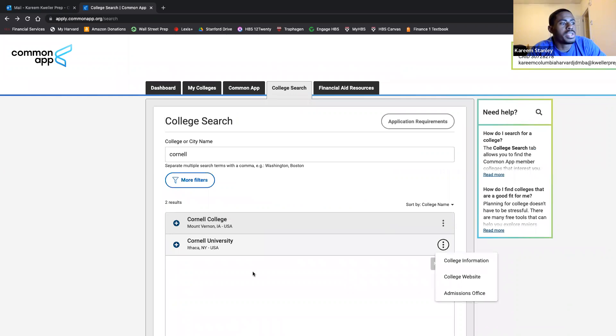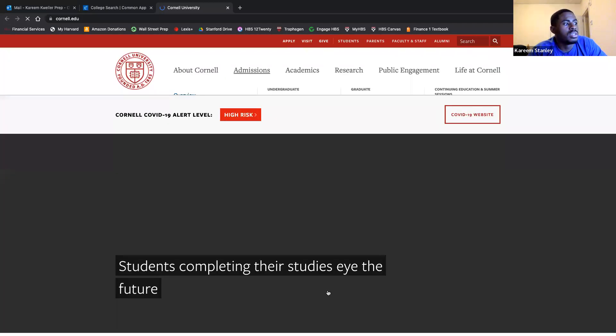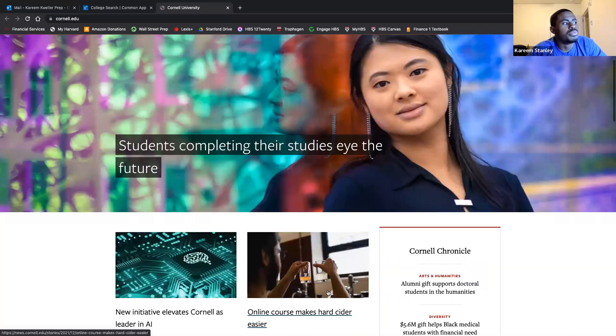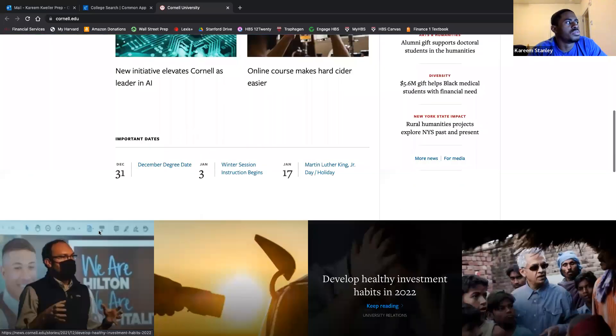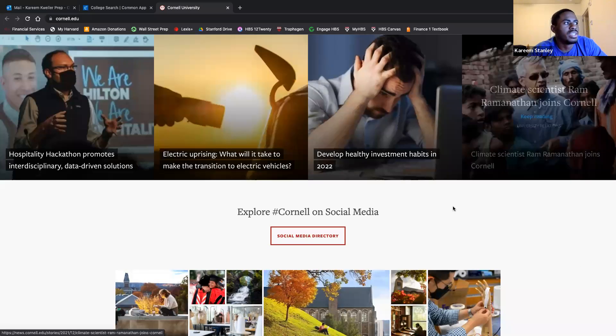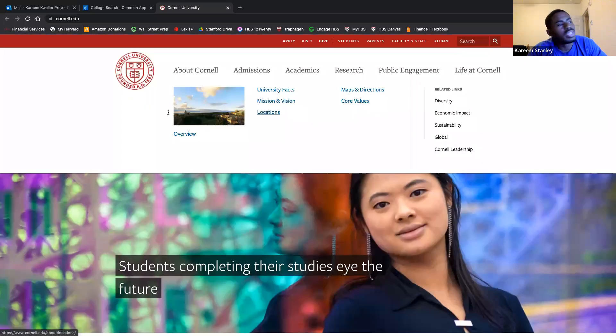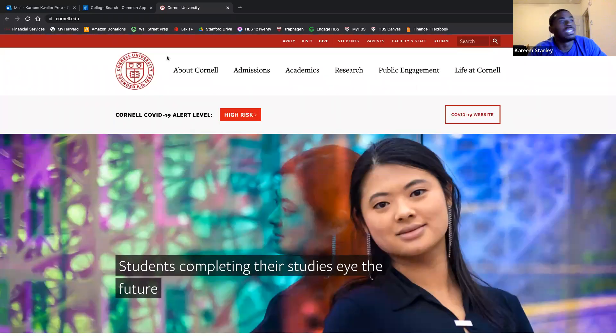If we click on 'college website' for Cornell, it hyperlinks you directly to their homepage. It tells you any and all information you'd be looking for — hackathons, different research they're doing, exploring Cornell on social media. It's quick and easy — the Common App website takes you wherever you need to go for researching and looking up colleges you're interested in.